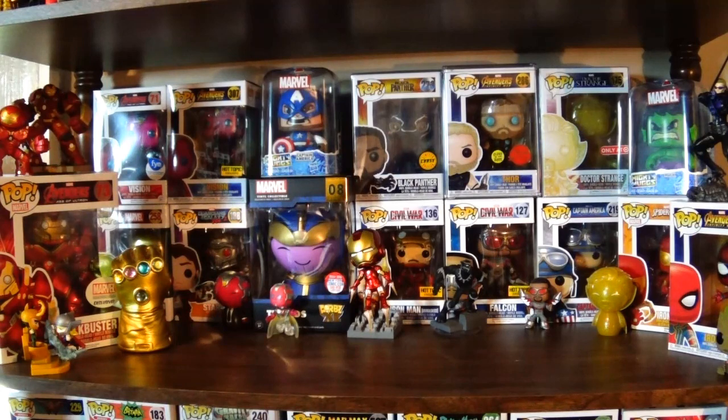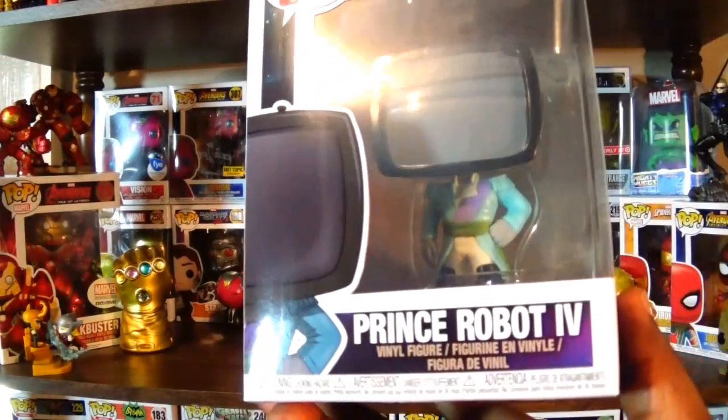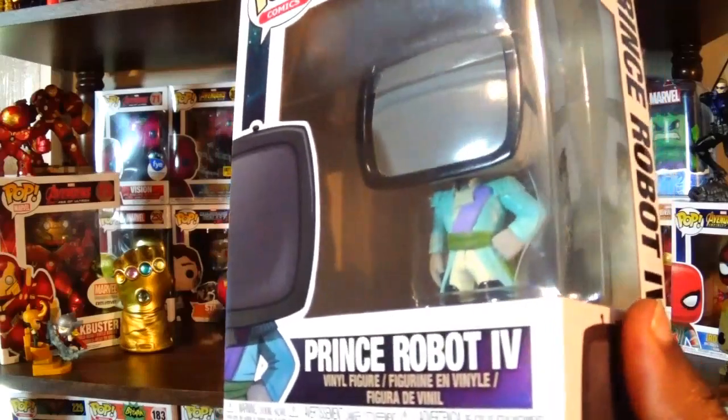What's up everybody? I want to share some items that are new to my collection — some deliveries I just got in. I did mention previously that I was going to get Prince Robot IV from Saga. Here he is.